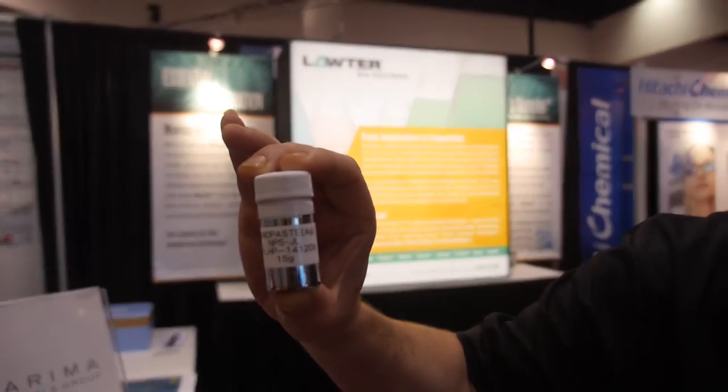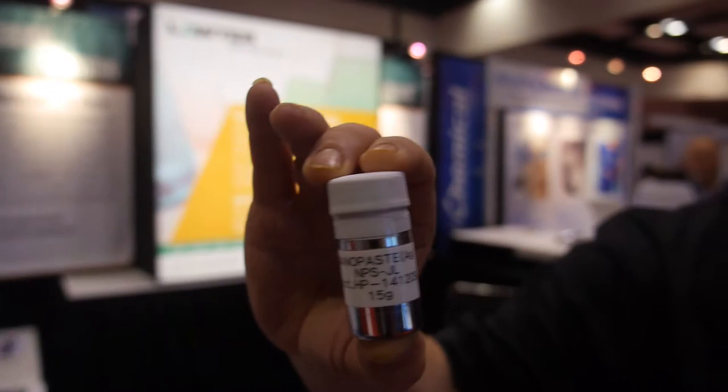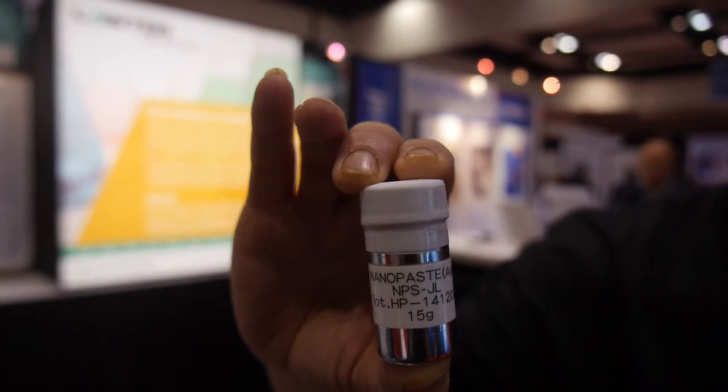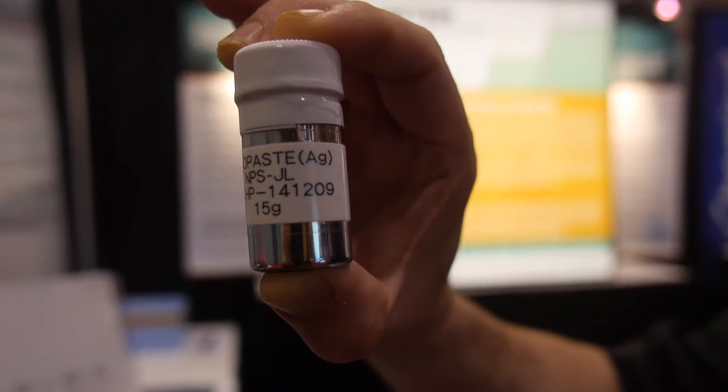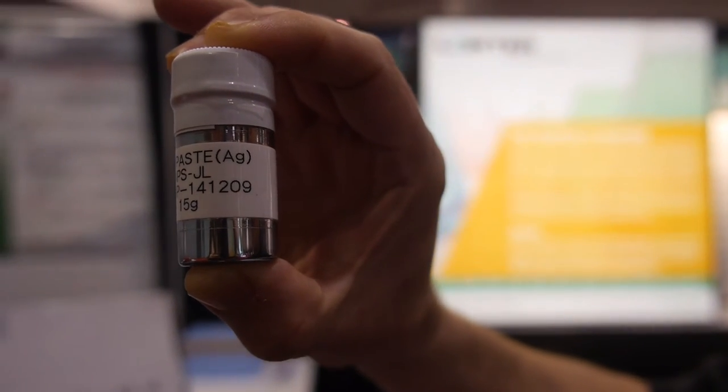It's Harima NPSJL. It's a nano conductive ink made of nanoparticles of silver. With it we can actually inkjet print it and make printable electronics like circuits, sensors, RFID antennas.